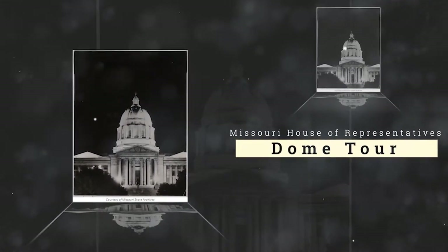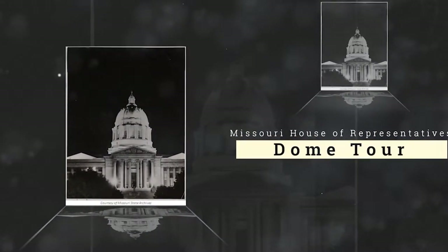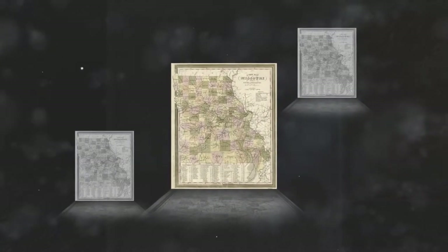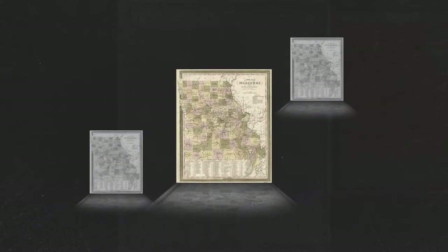Governor Arthur M. Hyde said it best at the 1924 dedication of the new Capitol, remarking, 'It seems to not merely be a pile of inanimate stone and steel, but a living thing which speaks of the hopes of the pioneers and explorers in homespun and leather, whose feet first pressed the soil of this country and whose hands wrought from the wilderness the magnificent domain which is Missouri.'